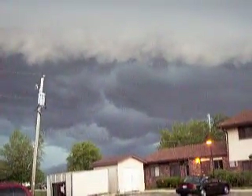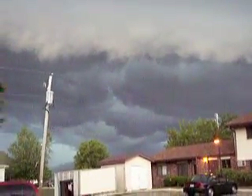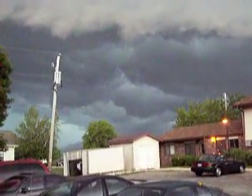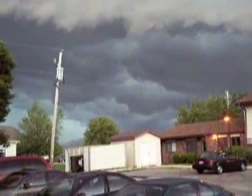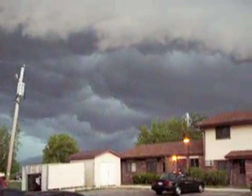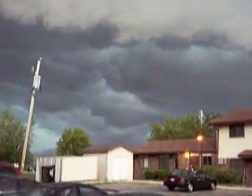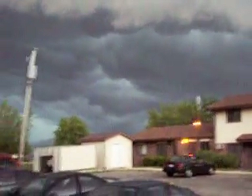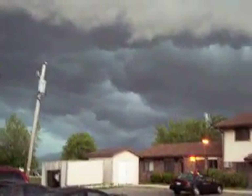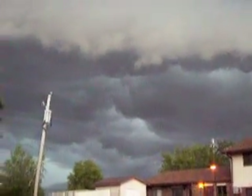Yep, starting to feel the breeze pick up. Yeah, it's rolling fast. How long a video can you take with one of these? If I'm not mistaken, it's something like a half hour. Then I got plenty of time to play around with this. I just wish I could zoom in and out.